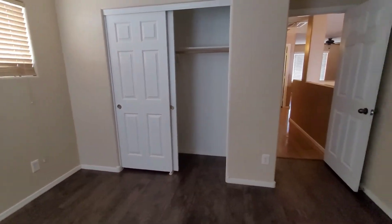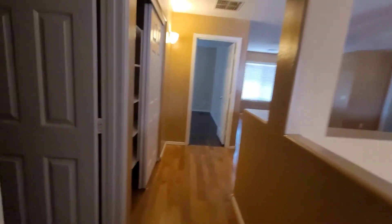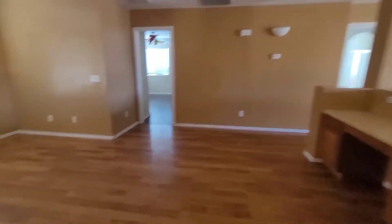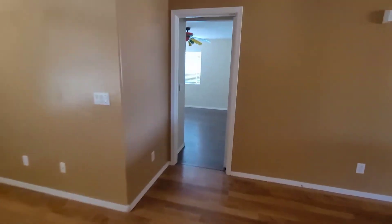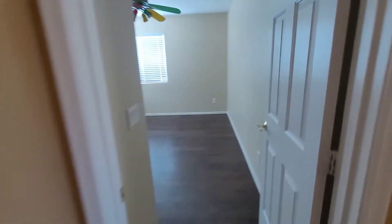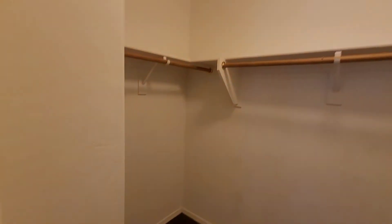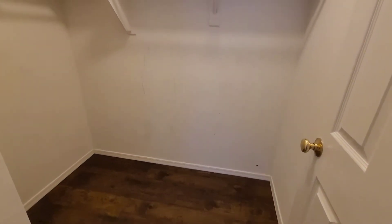Another bedroom — also has a ceiling fan, which is a big deal here in Arizona. And the third bedroom up here also has a walk-in closet. As you can see, it could use a nice scrubbing and a fresh coat of paint.